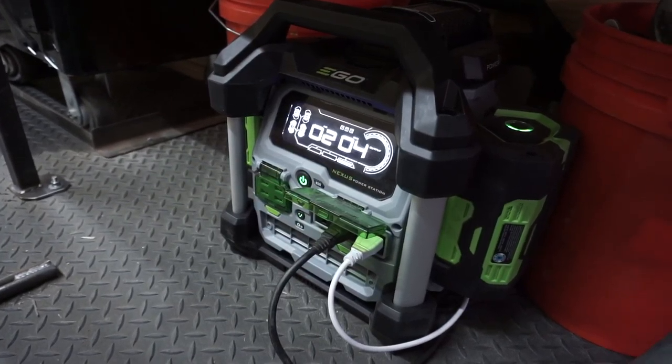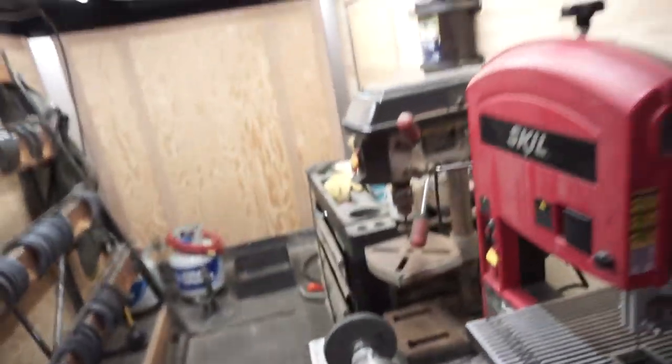There's a switch over here with double-sided adhesive, and it's being powered by the EGO Nexus power station. So quick update — thanks for tuning in, I'll see you on the next one.